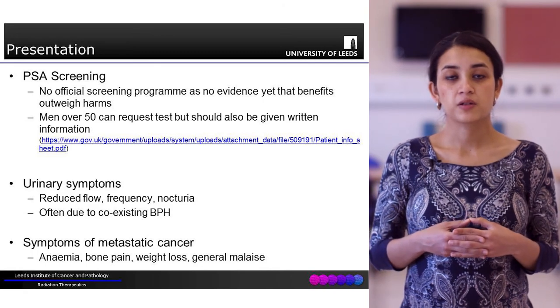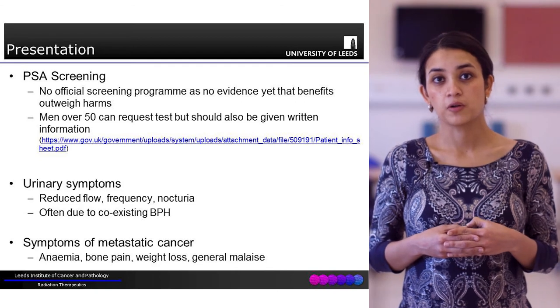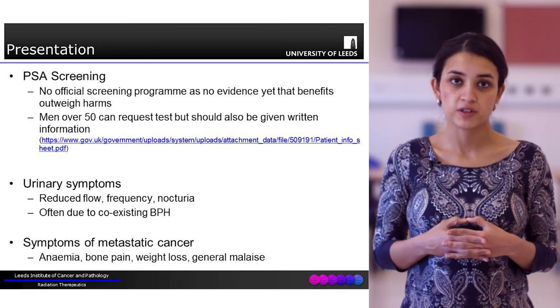Lastly, patients can also present in later metastatic stages with generalised fatigue, anaemia, or bone pain, which can be a marker suggestive of bone metastases, which are common in prostate cancer.